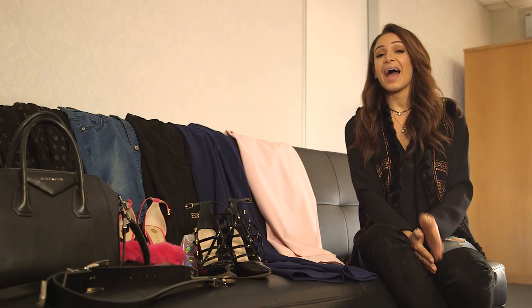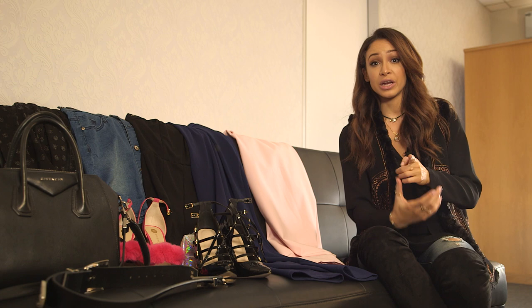Hi guys, it's Danielle here. Welcome to Icon UK. I'm backstage at Celebrity Big Brother about to go and watch the final and look for some of the ex-housemates. So keep watching to find out who I bump into.